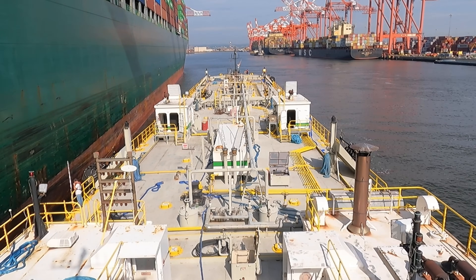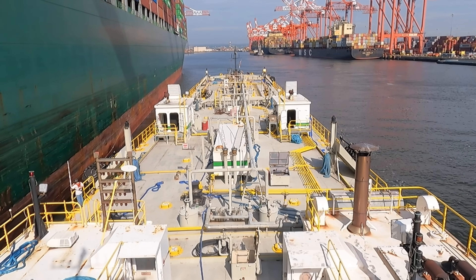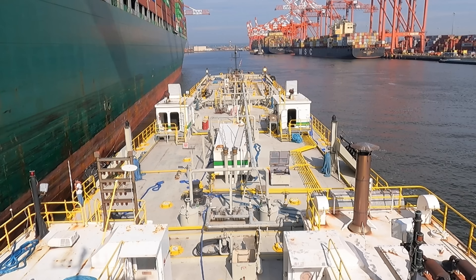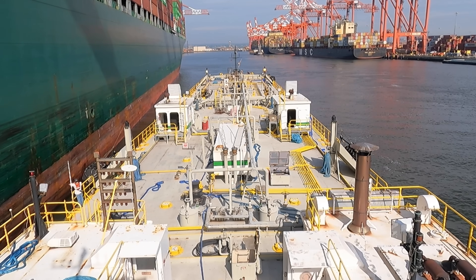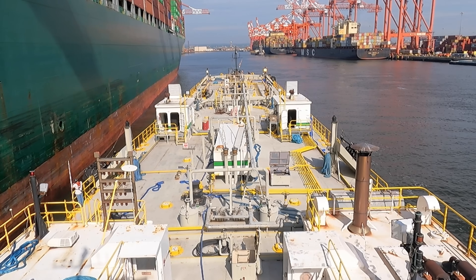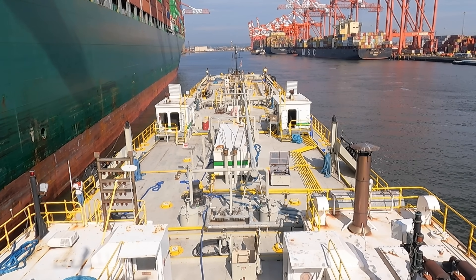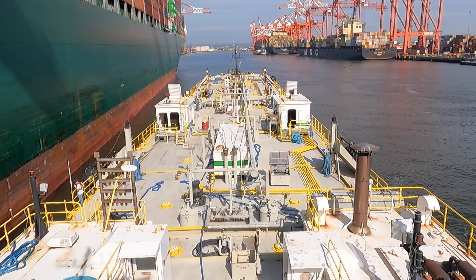I go very slowly and lean up against that aft Yokohama until the stern gets close to the ship. I can't bring the bow way out because of the angle — the metal of the stern will hit the ship, and we don't want that. So I just bring it out a little bit, get a little bit of V up in the bow, so there's water between the barge and the ship. As we start making way ahead, it starts bringing us off a little bit.